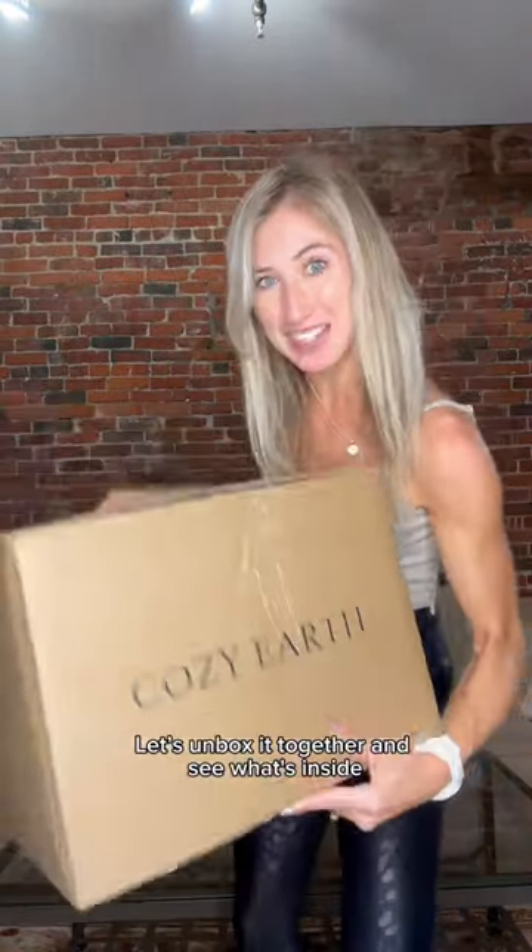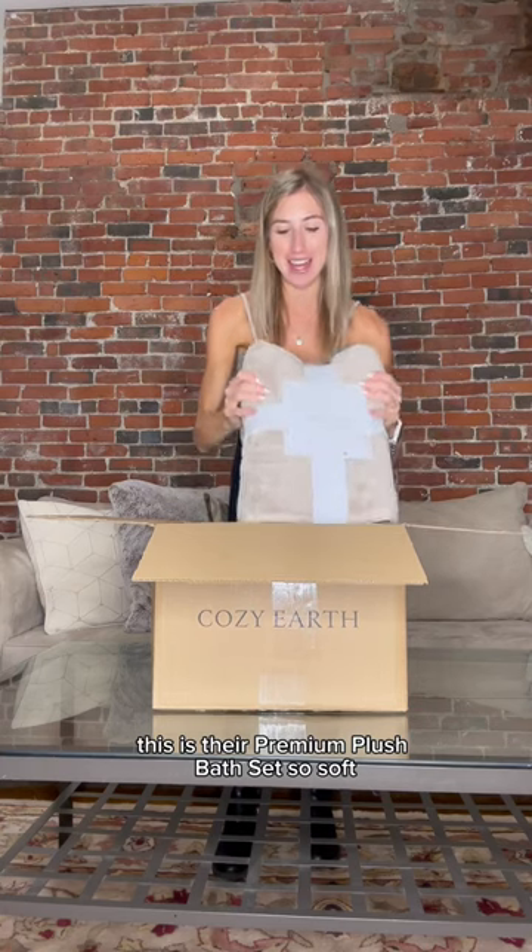I just got an exciting package in the mail — it's from Cozier. Let's unbox it together and see what's inside. Oh my goodness, we've got a lot of stuff for the bathroom. This is their premium plush bath set.